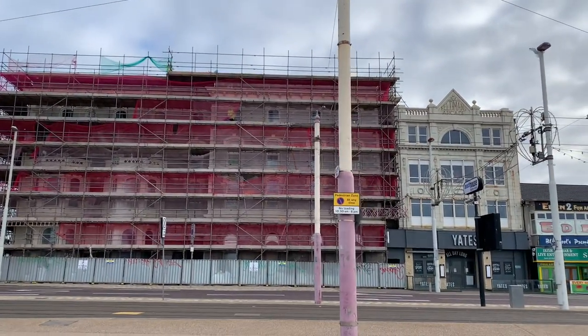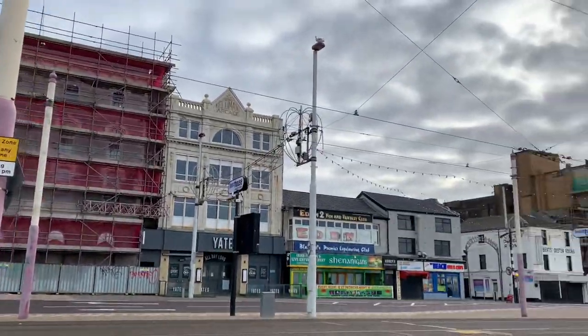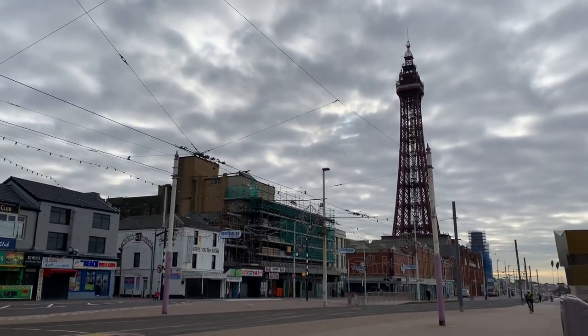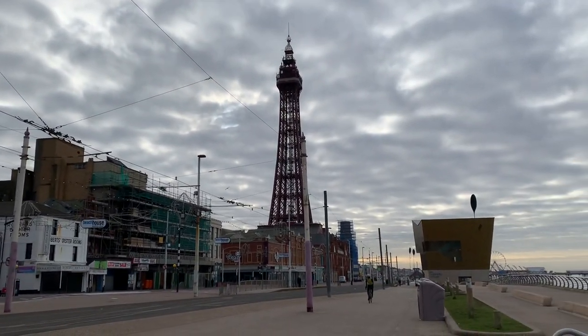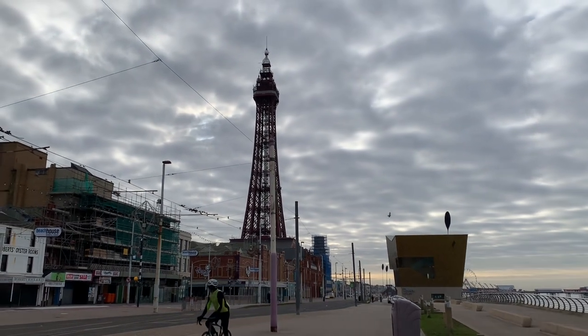There's scaffolding everywhere you turn. The Woolworths building is covered in scaffolding, as you can just see in the distance. And this video is about Talbot Square.